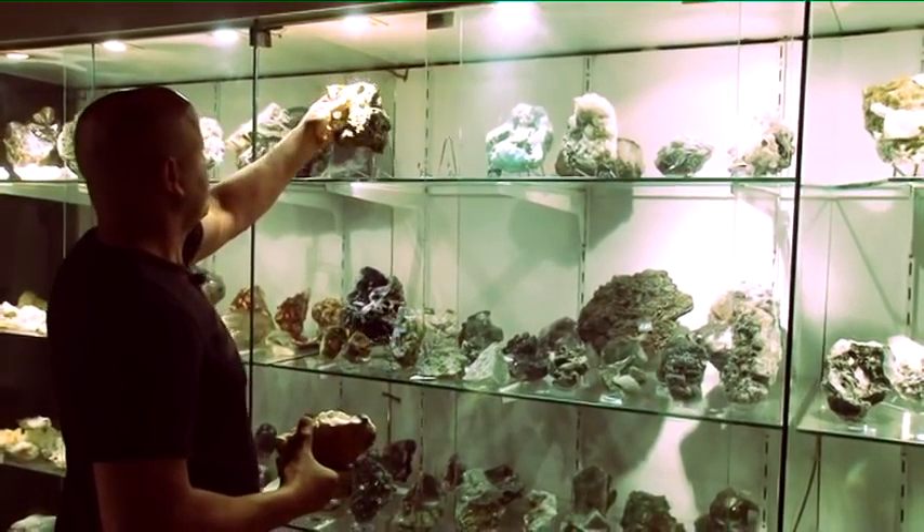I also have minerals — a gallery of all kinds of minerals that come from Morocco.